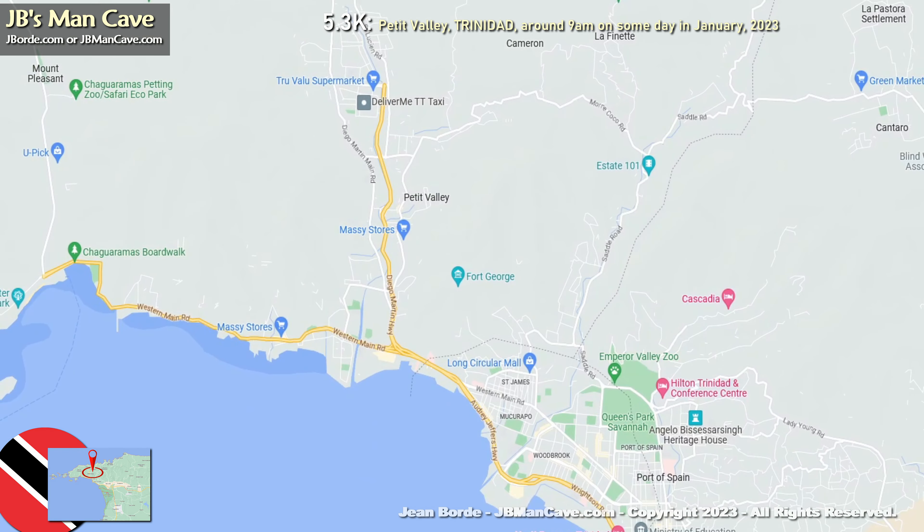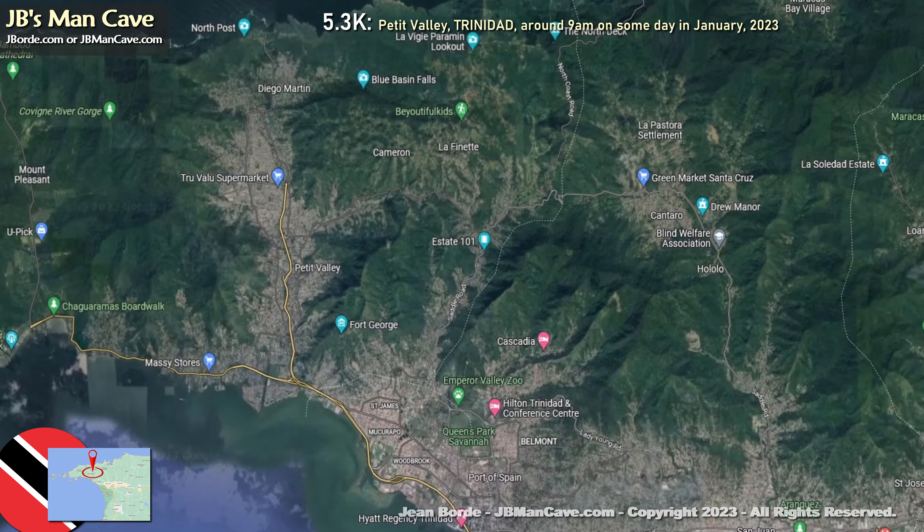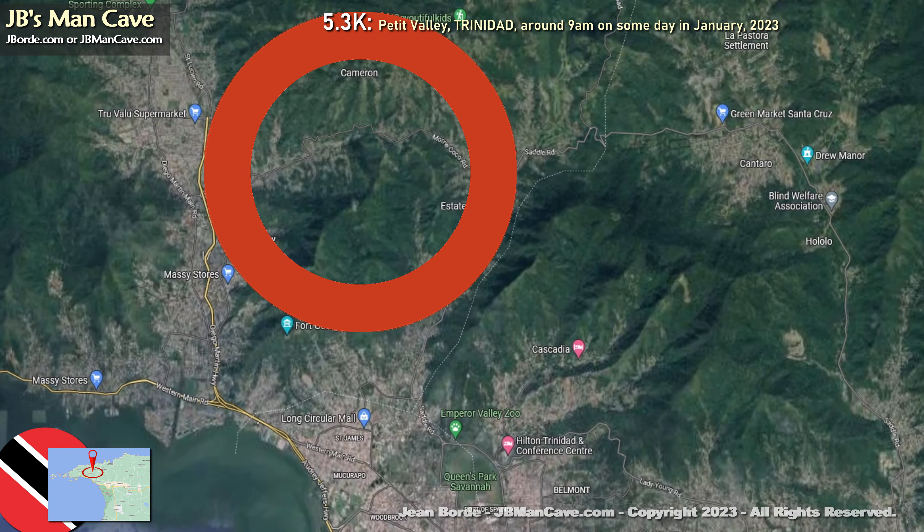Hello friends, we're going to look at Trinidad, an island in the Caribbean. We're focusing on a place called Petit Valley, which is an actual valley between some mountains. We're on top of the mountain on Mount Coco Road, looking west, and that's Petit Valley below — at least part of it.